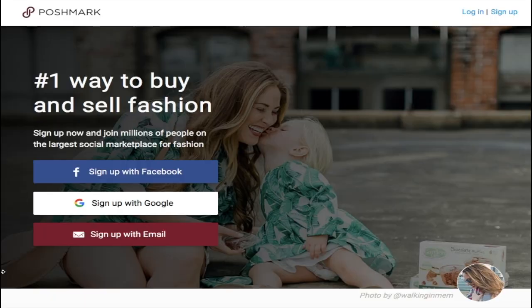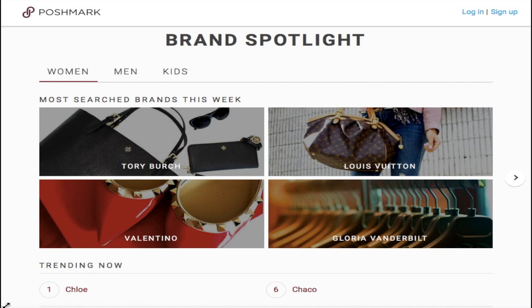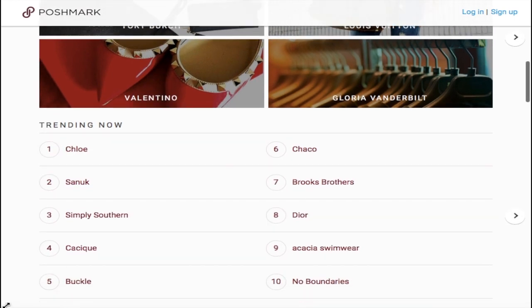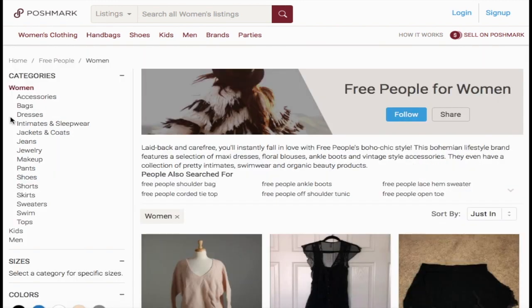But what happens if you leave empty-handed? Tip number ten: try thrifting apps. Apps like Poshmark are easy to use and are designed to help you buy and sell clothing items. The best part is that you're able to make offers on certain items to get it in your price range.